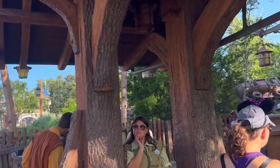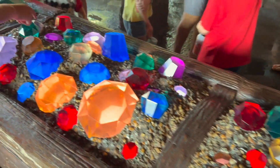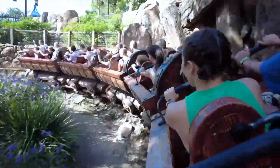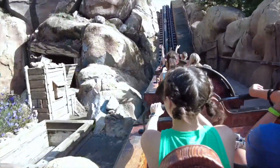Seven Dwarfs Mine Train is a very cute family coaster where you board a mine train to visit the dwarfs in their mine. It's part dark ride and part roller coaster. What I love about this ride is how smooth it is. The ride vehicle allows forward movement that's expected from a roller coaster, but also has a side-to-side swinging movement as if you're in an actual mine cart, and yet it is still so smooth. I also think the dark ride section in the mine is my favorite part, as you get to see the dwarfs and enjoy the bop 'hi-ho' that will surely stay in your head all morning.